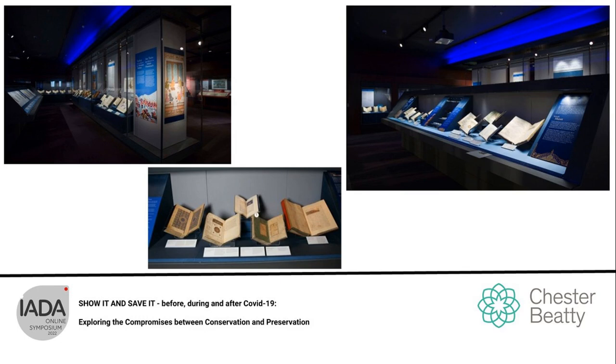Due to the large number of wall cases in the exhibition galleries, the cradles are generally angled to aid visibility and add interest to the display. We use an angle of 30 degrees for most of our cradles, but sometimes we lower the angle to accommodate larger volumes in desk cases. With no technician on staff, we work with external suppliers to create them.